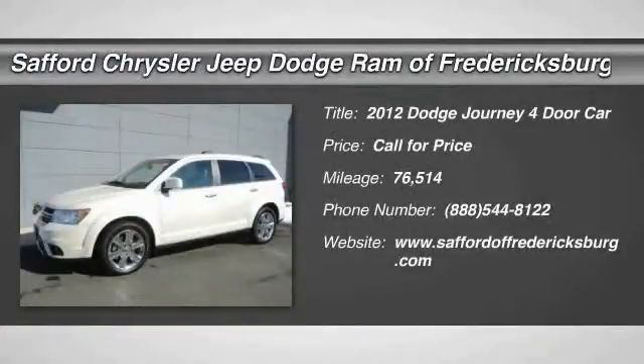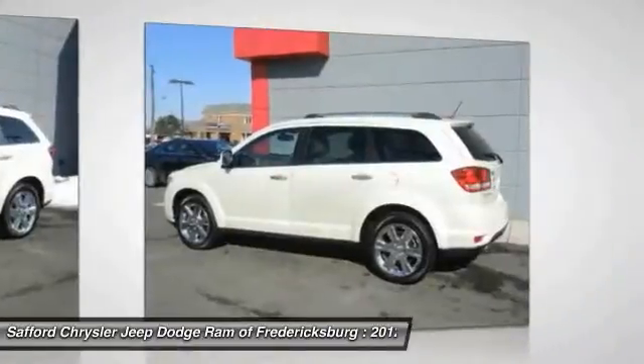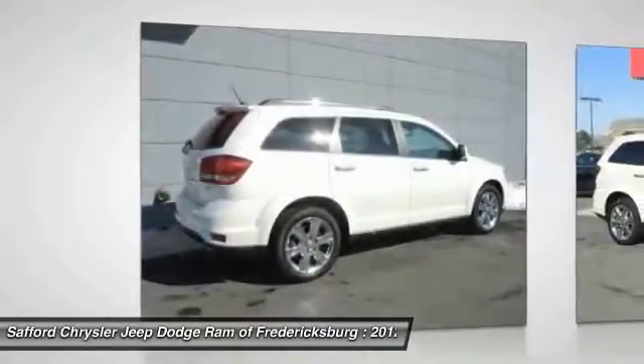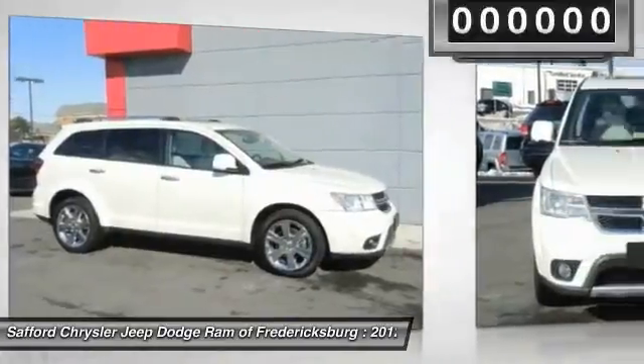2012 Dodge Journey combines the practicality of an SUV with the comfort of a car, all while boasting a style all its own. The Journey's optional third-row seat, along with innovative features like a chilled beverage cooler and in-floor storage bins, make it a good and affordable alternative to a traditional minivan.